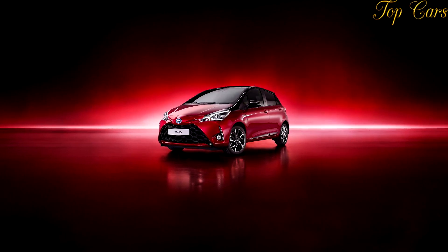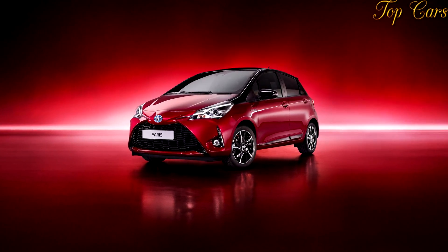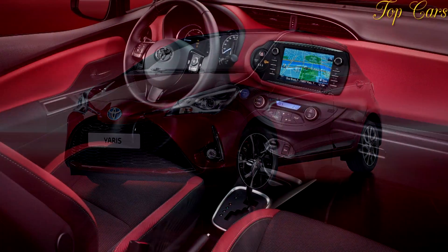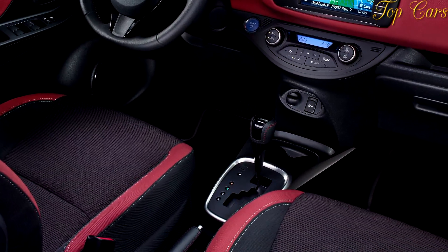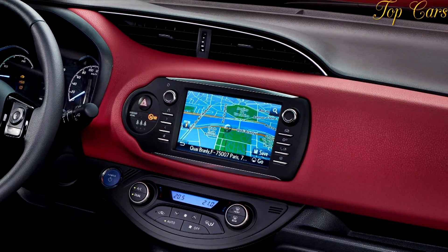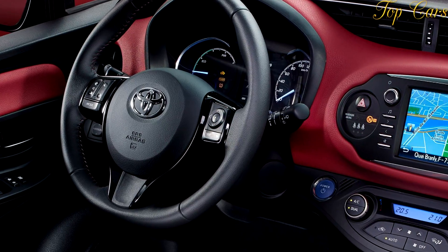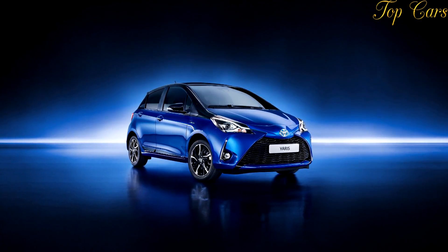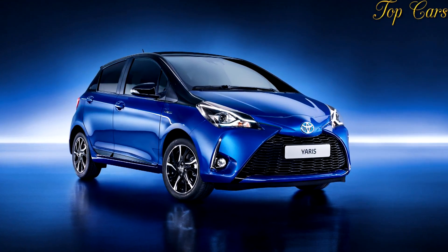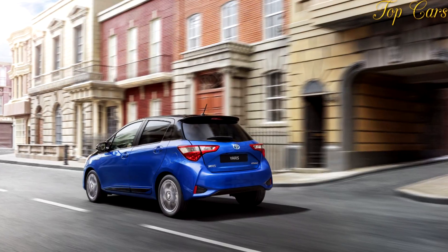With that in mind, it makes sense Toyota went to such lengths to keep the Yaris feeling fresh. Rest assured the competition isn't slowing down in the hunt to steal sales, but with all these updates to the styling, the equipment, and the powertrain, Toyota should keep the sales rolling in. You can get a lot of car for your money these days, and no punches are pulled in offering customers the highest possible value at the lower end of the pricing spectrum.